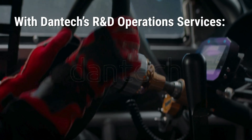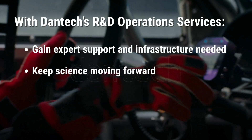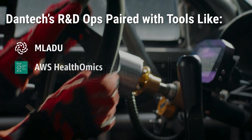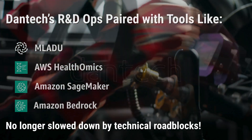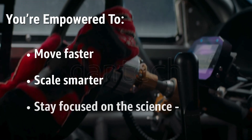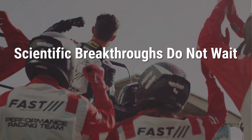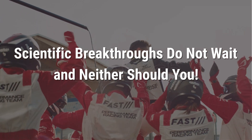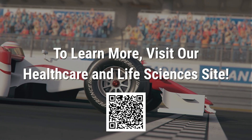With Dantec's R&D operation services at the core, researchers gain the expert support and infrastructure needed to keep science moving forward with far greater momentum. Paired with powerful tools like MLaDU, HealthOmics, SageMaker, and Bedrock, your team no longer needs to be slowed down by technical roadblocks — instead, you're empowered to move faster, scale smarter, and stay focused on the science, not the setbacks. Scientific breakthroughs do not wait, and neither should you. Let Dantec provide the torque surge you need to propel your research forward. To learn more, visit our healthcare and life sciences site.